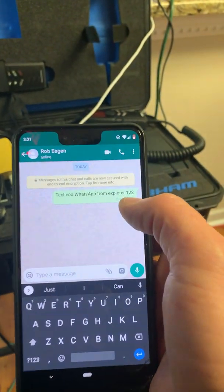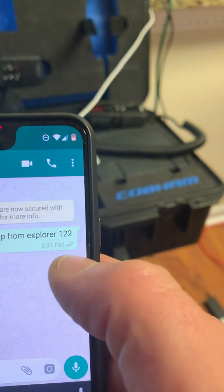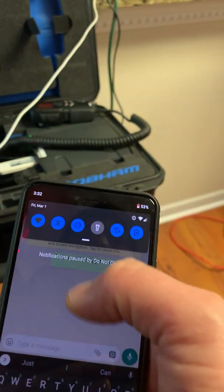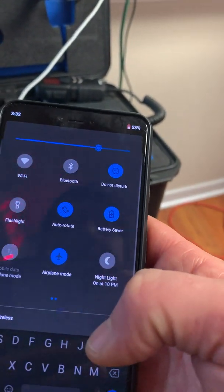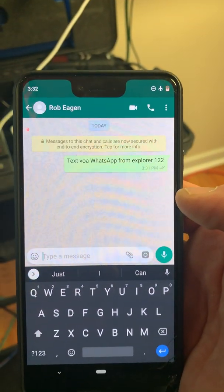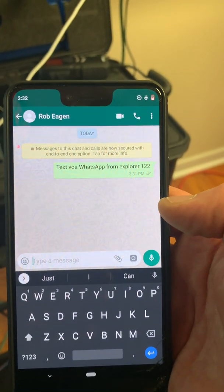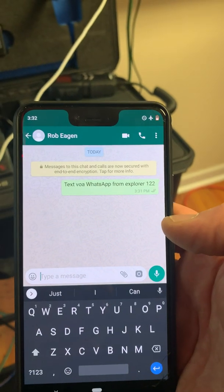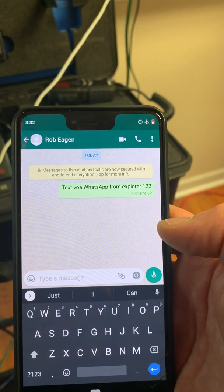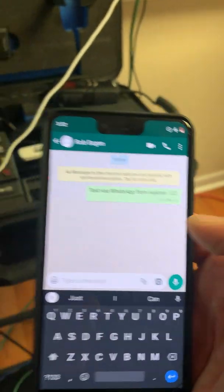I'm going to go ahead and send that — you get the little clock and now it's sent. We're going to go ahead and reply. Let me turn on airplane mode. Airplane mode's on now. Go ahead and send it back. We've also got PTT coming over this unit.